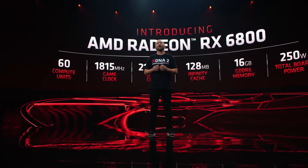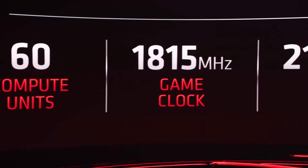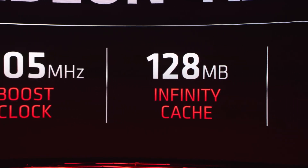Using Smart Access Memory and Rage Mode combined, the performance increment is going to be up to 13%, which is a really big thing — and this is before developer optimization. So in the future, performance is going to be even better. Talking about pricing, the RX 6800 XT is coming on November 18th and will be priced at $649, competing directly with the RTX 3080.